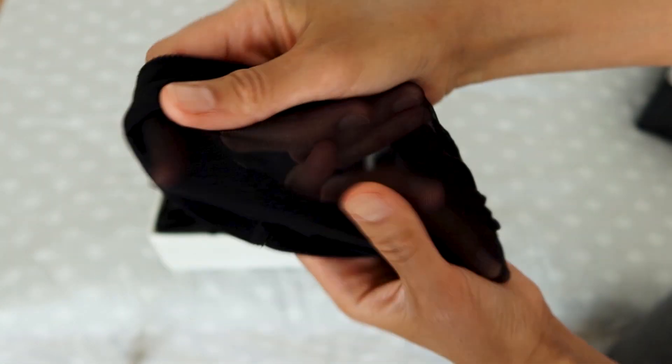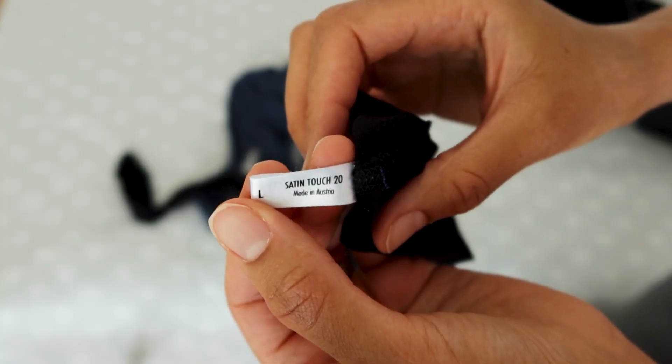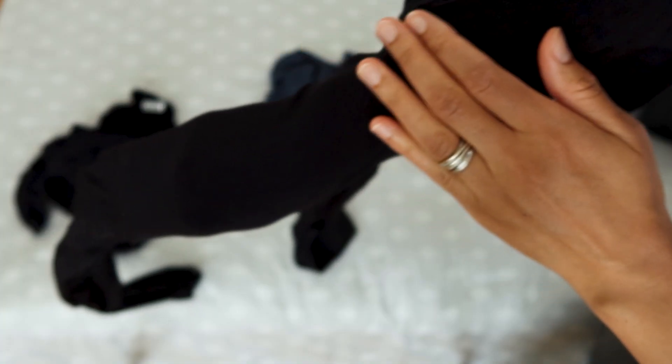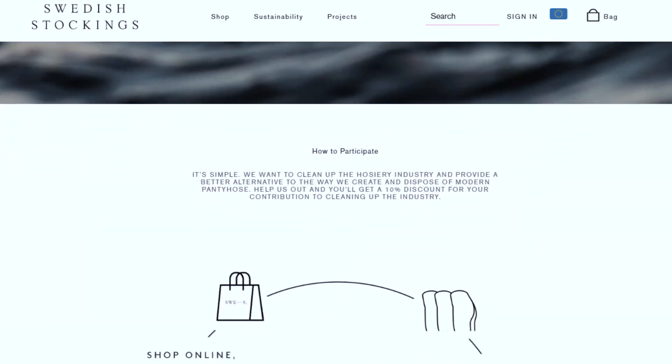But when I started with this sustainable journey, I found out that regular stockings are made of nylon, and nylon is made of petroleum. The production is not sustainable at all. So I was looking for stockings that would be produced in an ethical and environmentally friendly way, and I found a brand called Swedish Stockings.